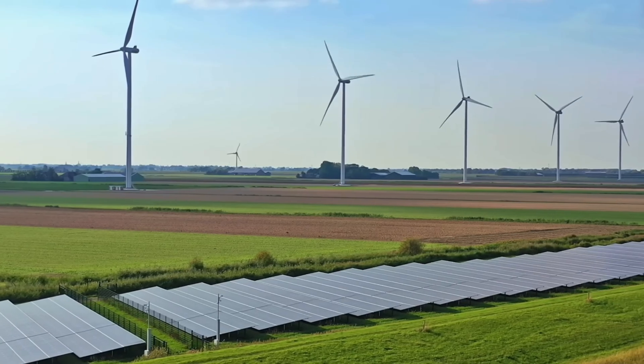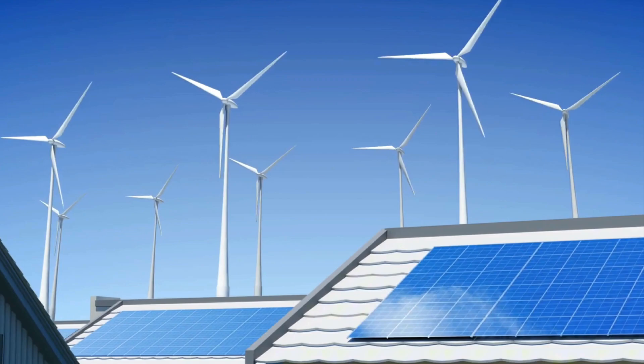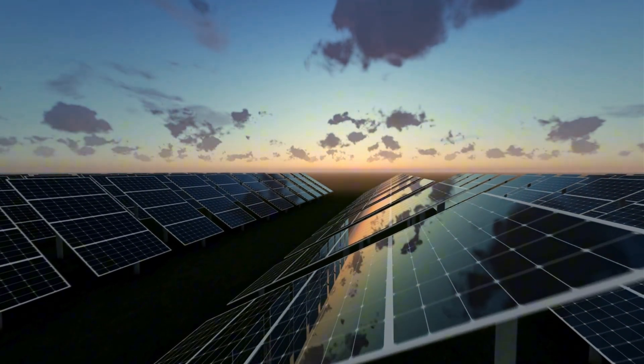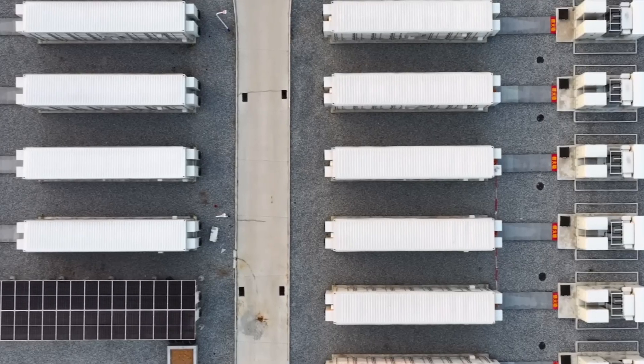Renewable sources have one fundamental weakness: their output fluctuates. Sometimes they produce so much electricity that there is nowhere to store it, and other times there is desperately little. Without large capacity storage, it is practically impossible to base energy solely on wind and sun.